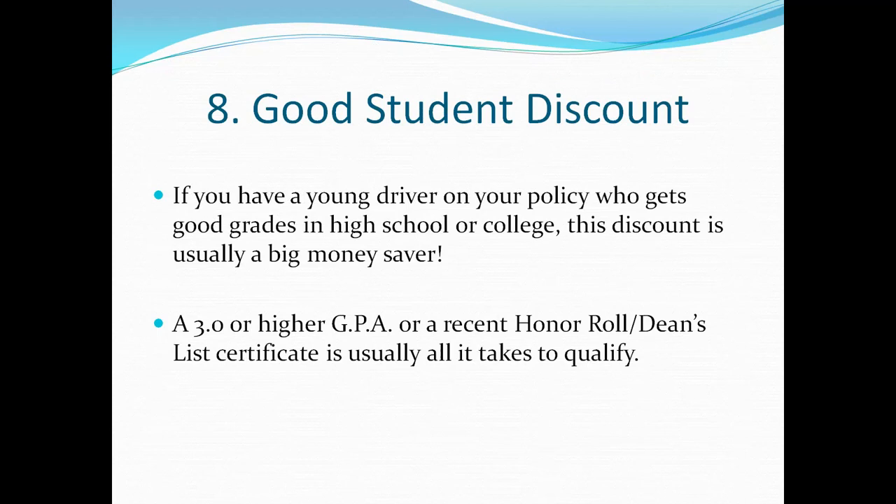Number eight is the good student discount. If you have a young driver on your policy who gets good grades in high school or college, this is usually a big money saver. You don't have to be a straight-A student or valedictorian to qualify — usually a 3.0 GPA or higher, or a recent honor roll or dean's list certificate, is all it takes. I hope you've learned something helpful and can save some money on your policy. Thanks for watching and have a great day.